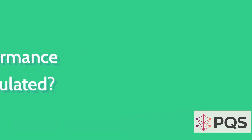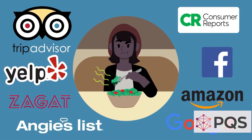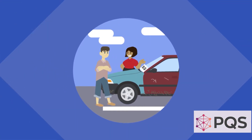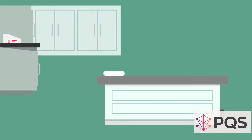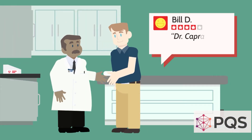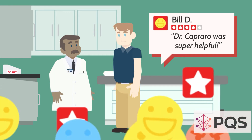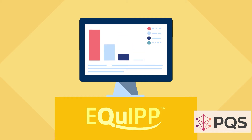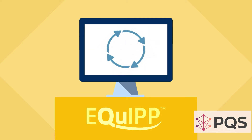Ratings and reviews are a way of life. Nobody wants to eat at a restaurant that receives low scores from the health board, just like nobody wants to buy a car that gets terrible reviews. Well, healthcare is no different. Patients want to know their providers get great reviews and are exceptional at what they do. In today's video we're going to look at how your performance is measured.